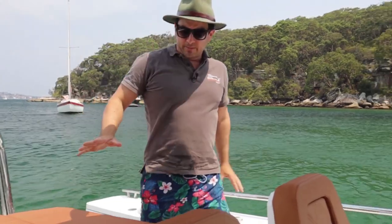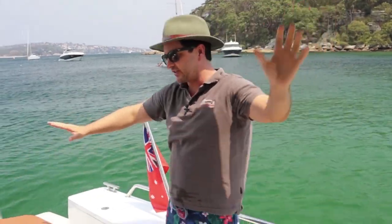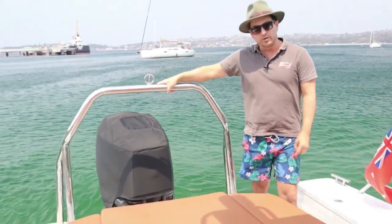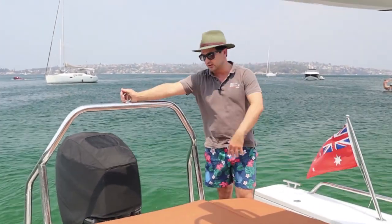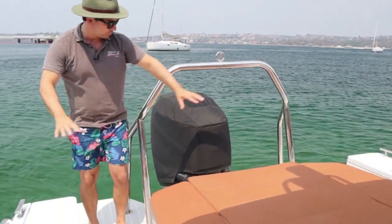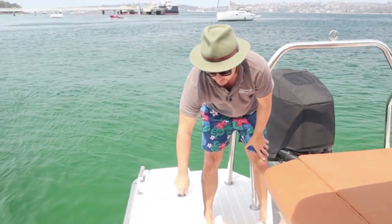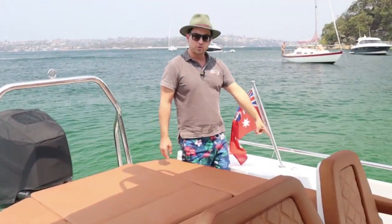Starting on the back of the boat — this is a cabin version. You can option these boats with a few different layouts, and this sun lounge below has a double bed which we'll check out in a second. The all-important ski pole just here has a capacity of about 150 kilos, so great for pulling biscuits, wakeboards, and the odd skier. One-level transom platform so you can walk around to both sides, with a swim ladder on the back. We have dual fender lockers for fenders and rope on either side, which also acts as a handy seat, and we have a fresh water shower just here.